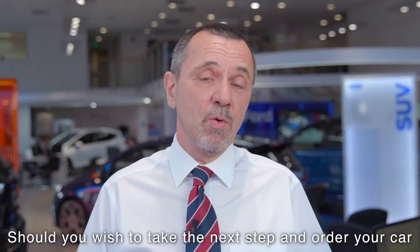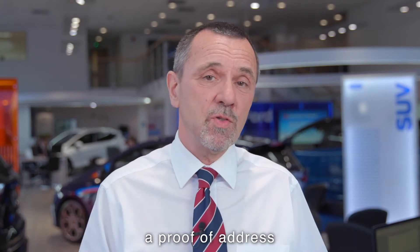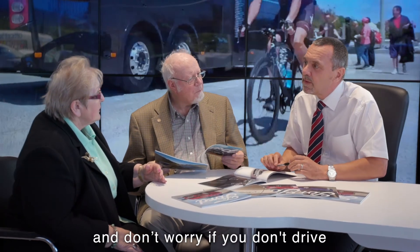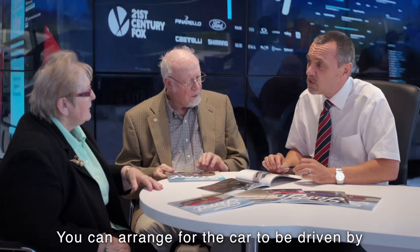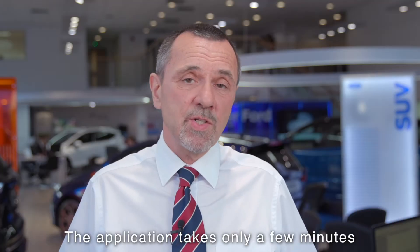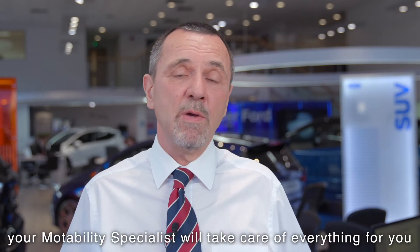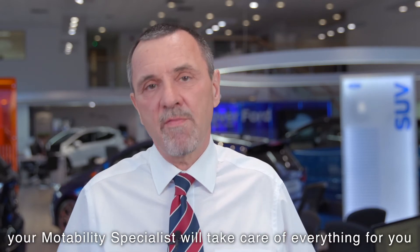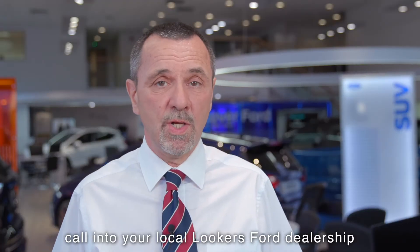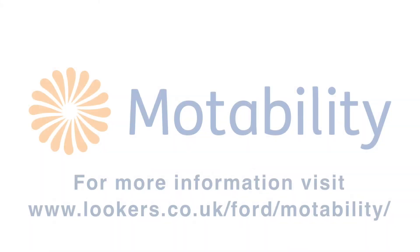Should you wish to take the next step and order your car, the specialist will need a copy of your award letter, a proof of address, and driving licence. And don't worry if you don't drive — you can arrange for the car to be driven by a family member, a friend, or your partner. The application takes only a few minutes, and from then, until you pick up your new car, your Motability Specialist will take care of everything for you. To find out more about the scheme, call into your local Lookers Ford dealership and ask to speak with a Motability Specialist.